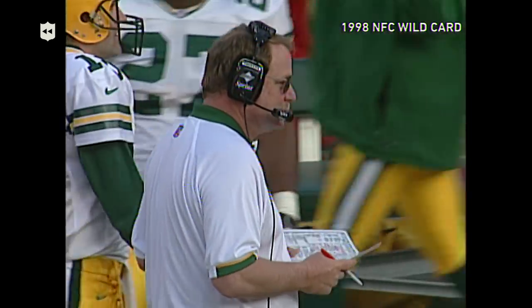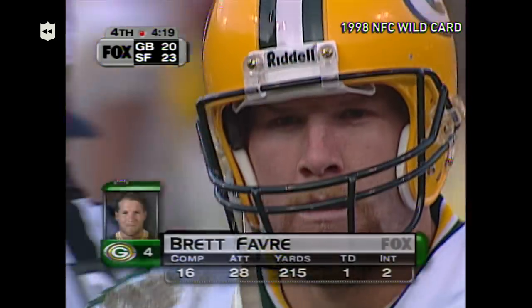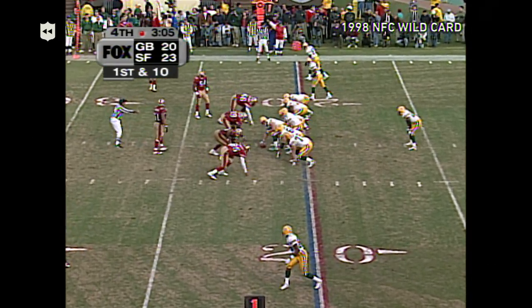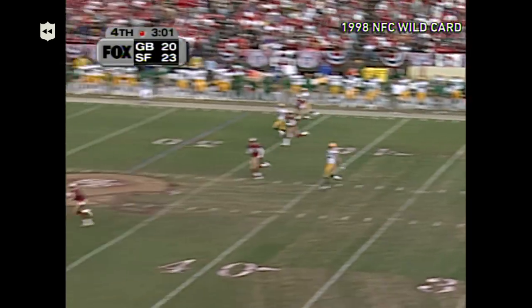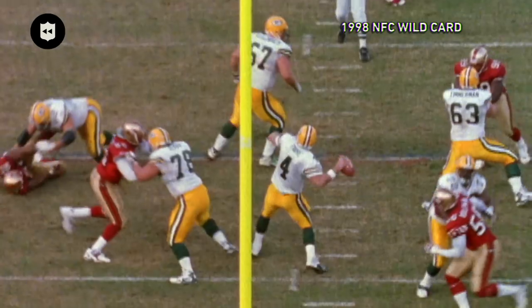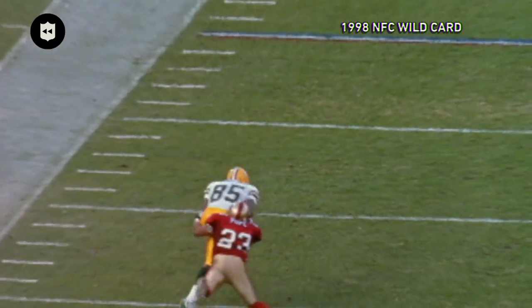4:19 left, two timeouts for the Packers. Mike Holmgren calling plays — many say his finale as the Green Bay coach if they don't pull it out. First and 10, clutch first down — Brett Favre goes deep to Freeman. Bradford's got steps and Bradford makes the catch. That's why Brett Favre is Brett Favre.